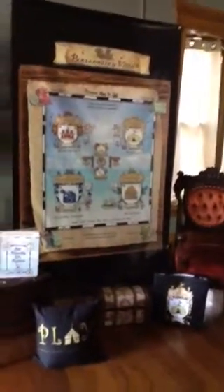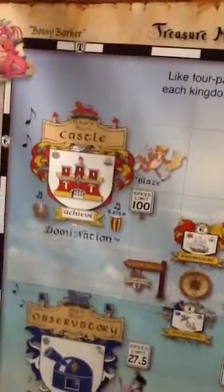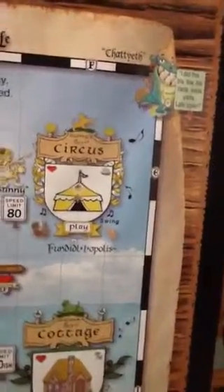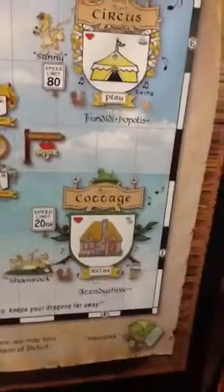It works by talking about, for instance, the DISC system. We can put a big compass there that has D-I-S-C, and then you speak about it like: the Ds live in the castle, and the castle realm is called Domination. I's live in the circus, Fun Diddly-opolis. There's the S's — Steadishire; S's live in the cottage in Steadishire. And of course, C's live in Cautious Canyon in the Royal Observatory. So that's a little bit about how that might work.